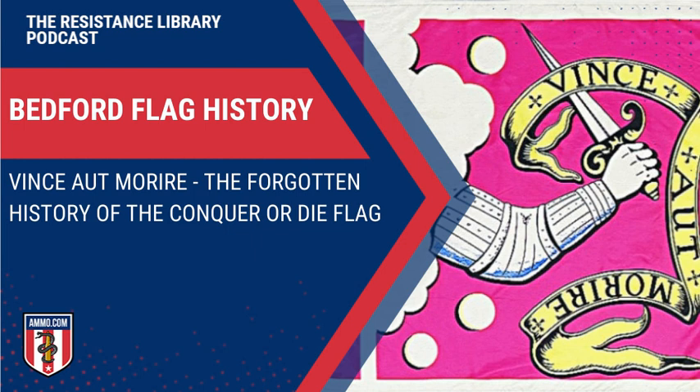The Redcoats were outnumbered and outmaneuvered in the battle, causing them to flee and leave their dead and wounded behind — it must have been a pretty hasty retreat. Once the battle was over, Page took the flag home and it went up on the mantle, disappearing from the historical record for about 100 years.